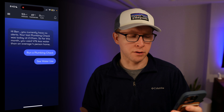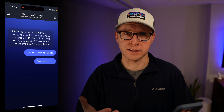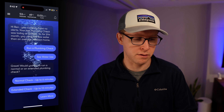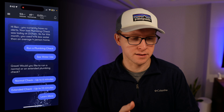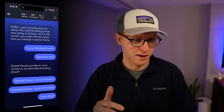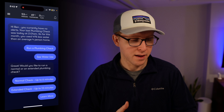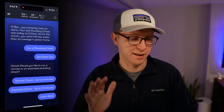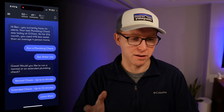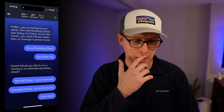Here we are in the app where a plumbing check runs every single day and you get the results on this screen. You can run a plumbing check at any given time — a normal check is up to six minutes, and an extended check is up to 13 minutes; it's just different levels of sensitivity. I'm not going to do that right now because my wife would probably be asking me why the water shut off. You can see the pressure of the water, the temperature, and how many gallons are running at any given time, which are super useful.